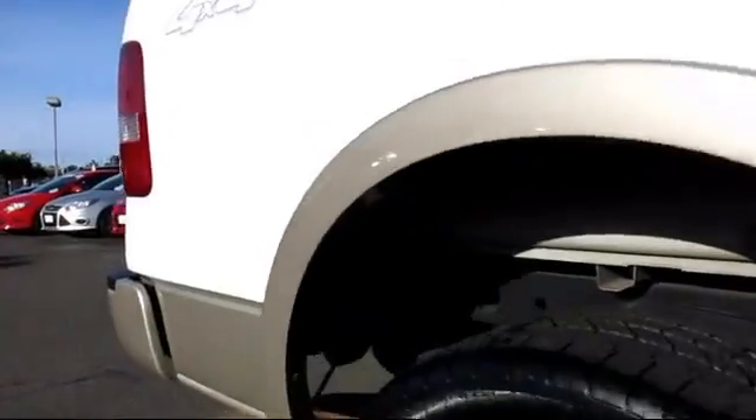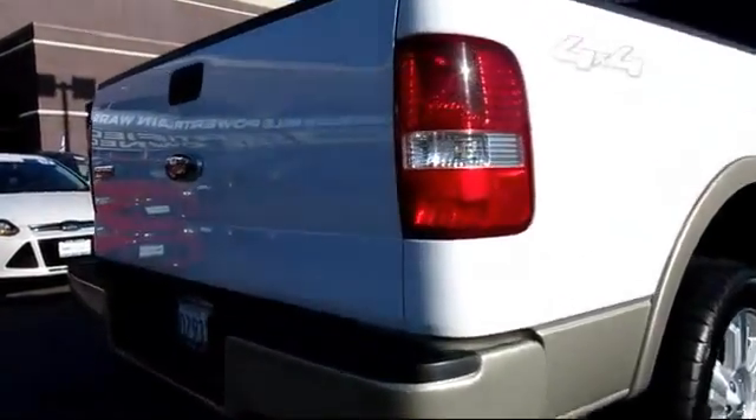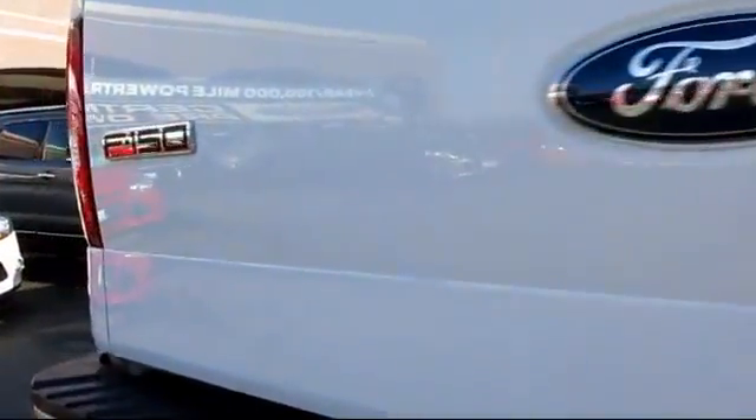Power outside mirrors, privacy glass, running board package, steering wheel controls. And has less than 80,000 miles on the odometer.